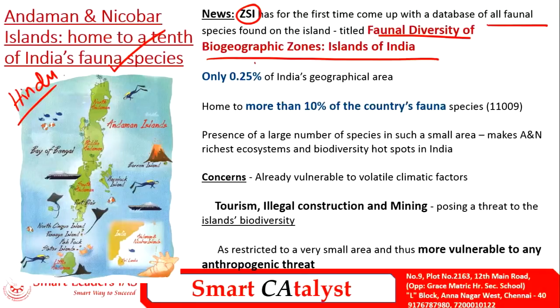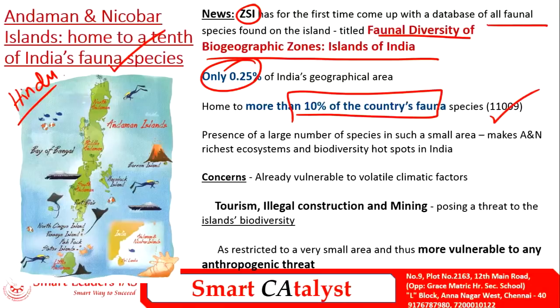Andaman and Nicobar Island constitutes only 0.25% of the total geographical area of India. However, this 0.25% contributes to more than 10% of the country's total fauna species — about 11,000 fauna species in the island alone — making it one of the richest biodiversity hotspots in India. For prelims, UPSC asks about the IUCN status of various species, so we will look at some species present in Andaman and Nicobar.